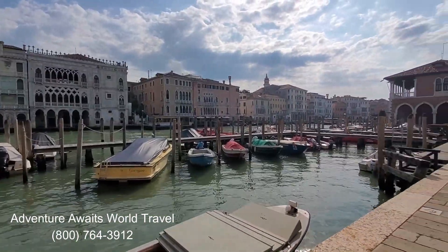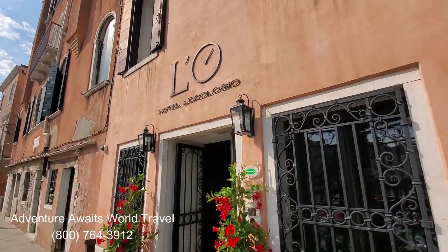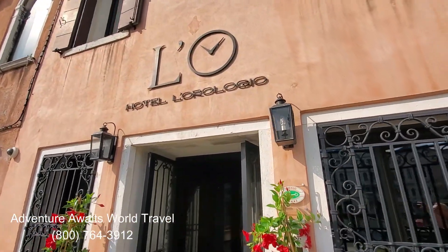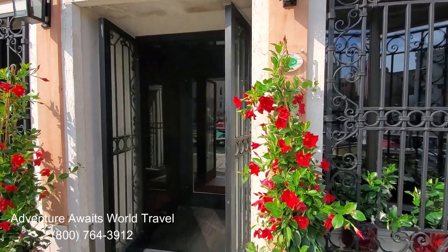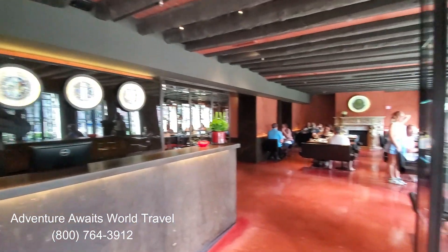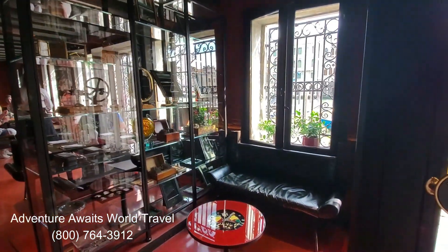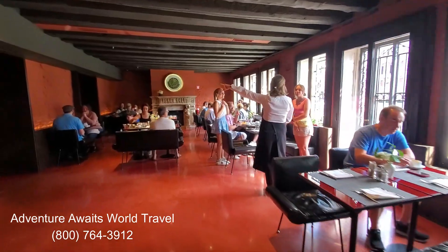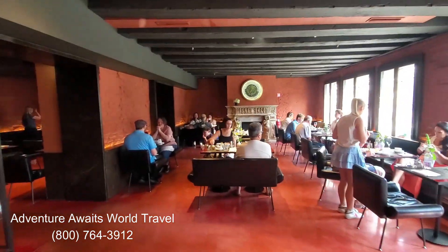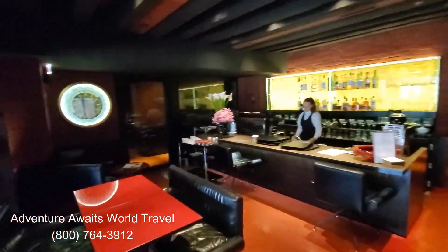Hi everyone, John Matthews here with Adventure Awaits World Travel. This week we get to take a video tour of Hotel L'Orologio, which as you can see is right on the Grand Canal in Venice, Italy. It's a beautiful hotel — you can see it has a lovely lobby. L'Orologio means clock in Italian, so you have lots of beautiful clocks and timepieces in the hotel. This is the lobby with leather chairs and a beautiful seating area. They have breakfast in the morning and a lounge in the evening with drinks, snacks, and aperitifs.